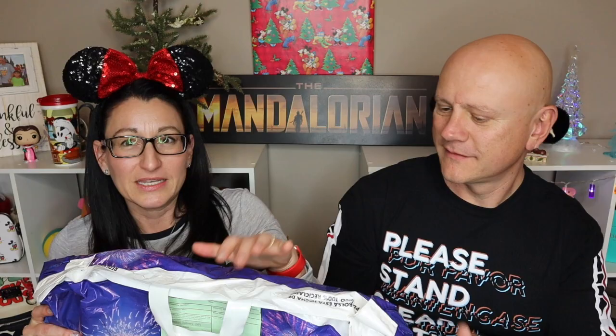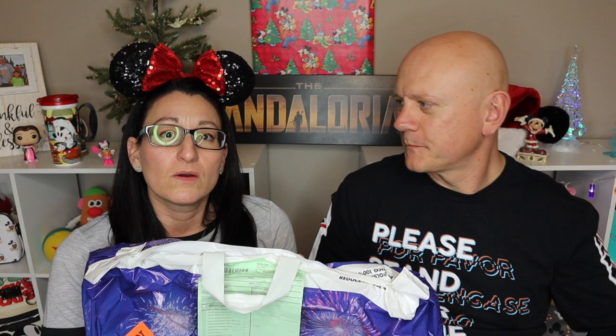This is one of the massive Disney Parks shopping bags. It says 'do not bend' all over it and has a tag on it. When you purchase artwork at Disney, whether it's a matted print or something framed with glass, there are a couple of different ways to get it home — it's a little different than just putting a plushie in your carry-on.